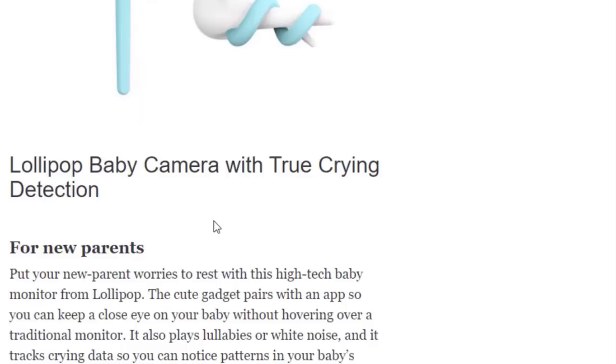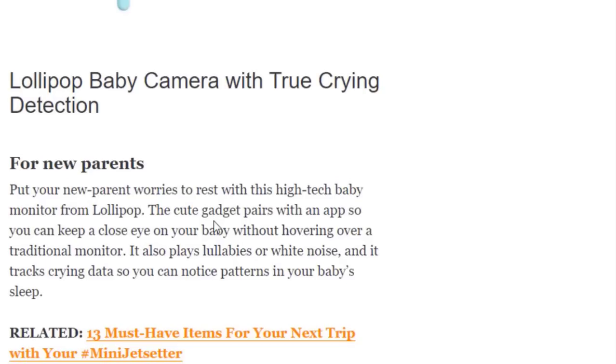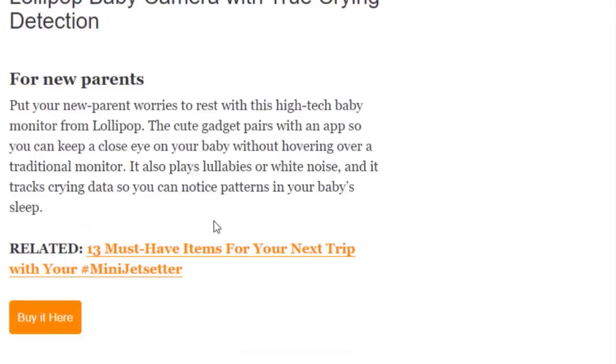Next we have the Lollipop Baby Camera with true crying detection for new parents. Put your new parent worries to rest with this high-tech baby monitor from Lollipop. The cute gadget pairs with an app so you can keep a close eye on your baby without hovering over a traditional monitor. Available on Amazon.